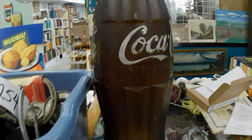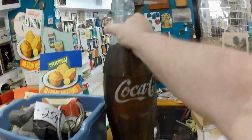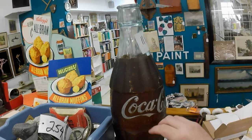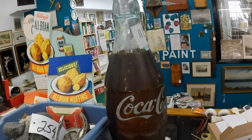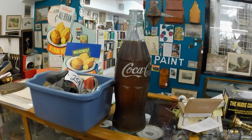It does have several scratches and wear to it, but still decent. You don't see them that often, that's for sure. It is a display bottle, about two feet tall, and it would have sat on kind of the back counter of a drug store or such.